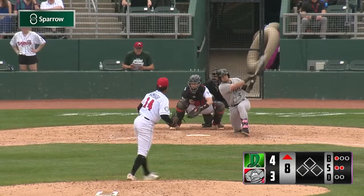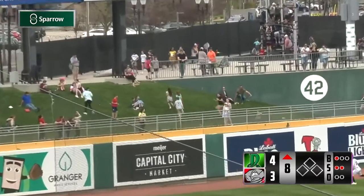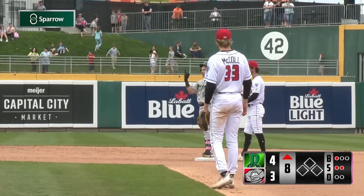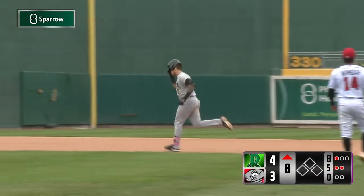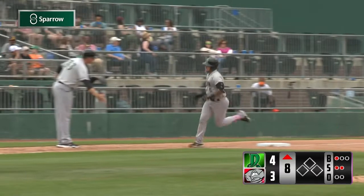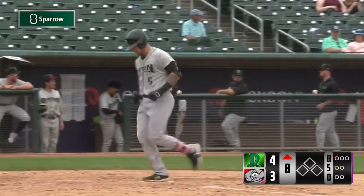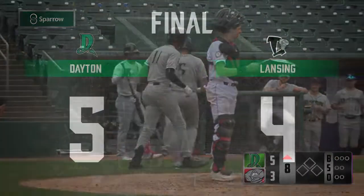Nambiar is 1-2. High fly, deep left, Bakina is looking. It hits off the railing and it's gone. Matt Nelson's second home run of the year, and it's 5-3 Dayton. That is the first home run served up by Kumar Nambiar, and Matt Nelson takes him out just above the yellow line.